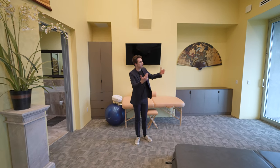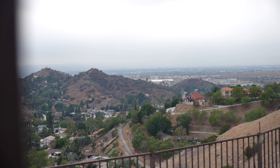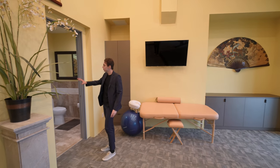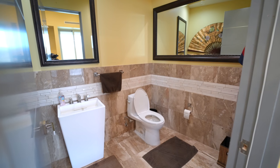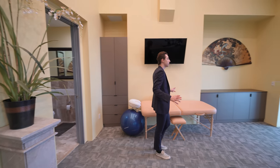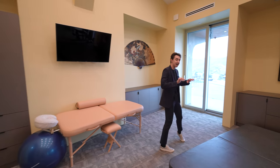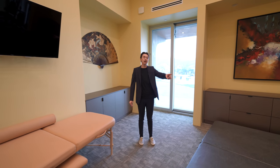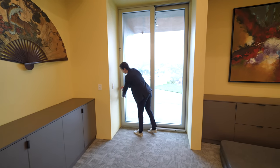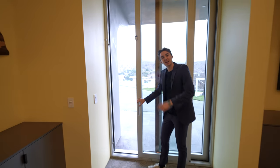This space also gets tons of natural light with hillside views and backyard access. On the right-hand side, there is also a half bathroom with tiled walls and a pedestal sink. That wraps up the first half of the property before we head to the backyard.